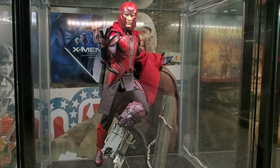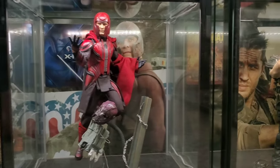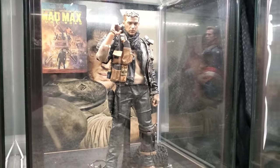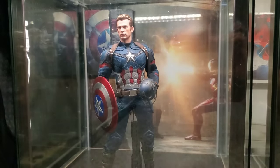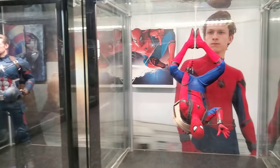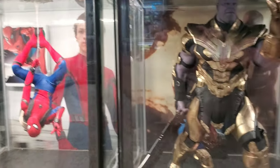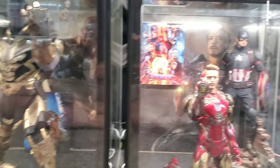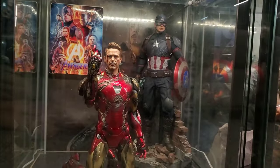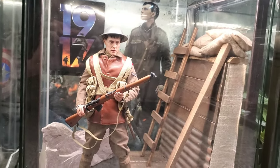2014: X-Men Days of Future Past — Magneto. I haven't decided if I want to get the Logan or not; right now I'm leaning toward not. 2015: Mad Max Fury Road. 2016: Civil War Captain America, Steve Rogers. 2017: Spider-Man Homecoming. 2018: Avengers Infinity War — Thanos. 2019: Endgame. And then 2020.